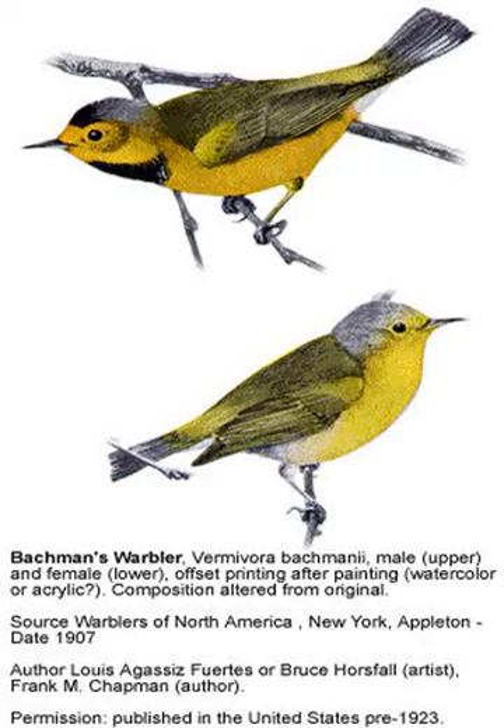Bachman's wobbler breeds primarily in two distinct regions: the southern Atlantic coastal plain and the Gulf Coast states north along the Mississippi River watershed to Kentucky. In the southern Atlantic coastal plain, the bird breeds in South Carolina near Charleston.